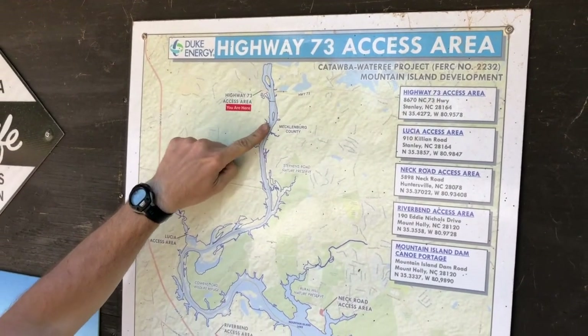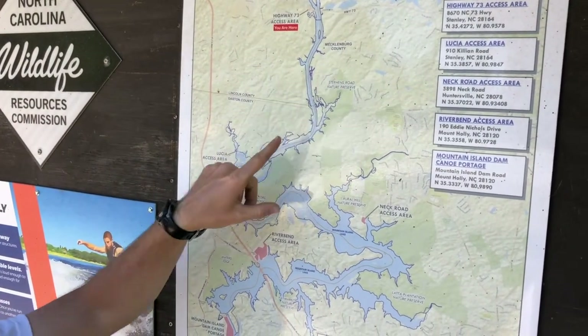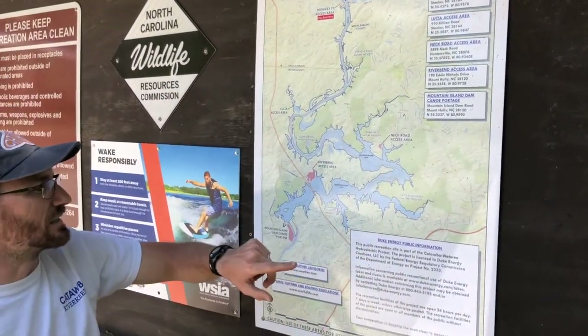If you were to go downstream, you'd eventually make it to the Lucia access area — that's about a four-and-a-half mile paddle if you wanted to do a shuttle. That would definitely be fun, or you can keep going all the way down to Mountain Island Lake.